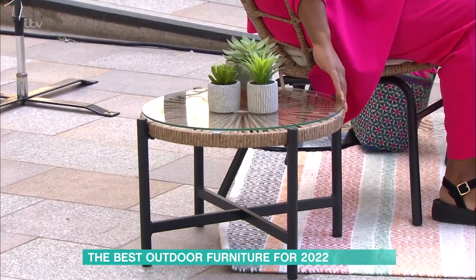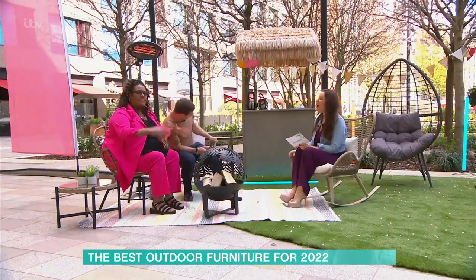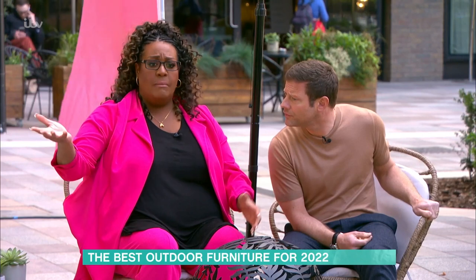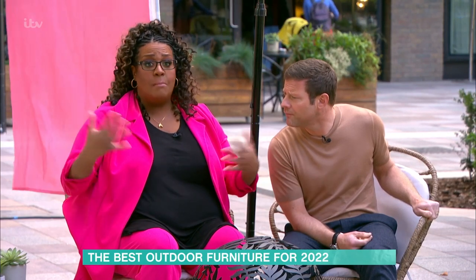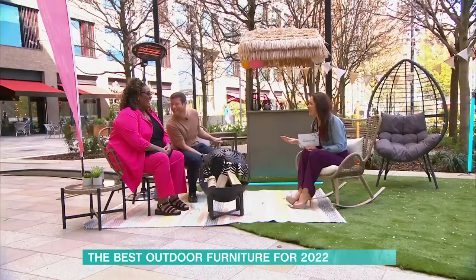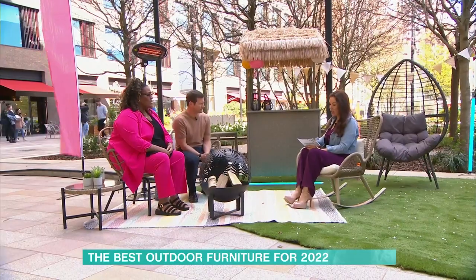It's their wicker effect and that's in Aldi right now. I love that middle aisle — it's like a mystery aisle, you don't know what's going to be there. You go in for a loaf of bread and come out with a wetsuit you never realized you needed! This rocking chair is from The Range — very much a trend.